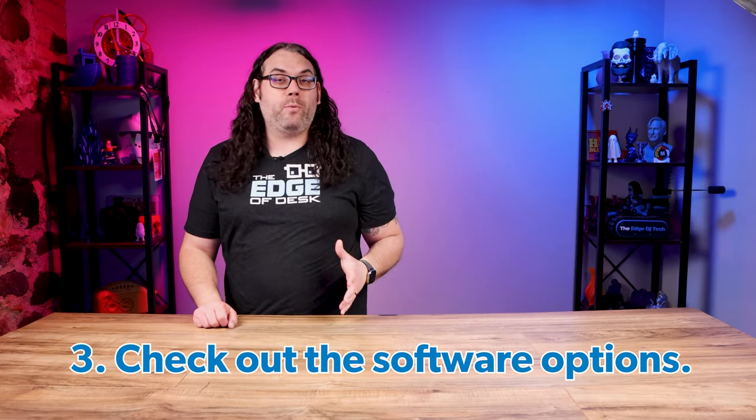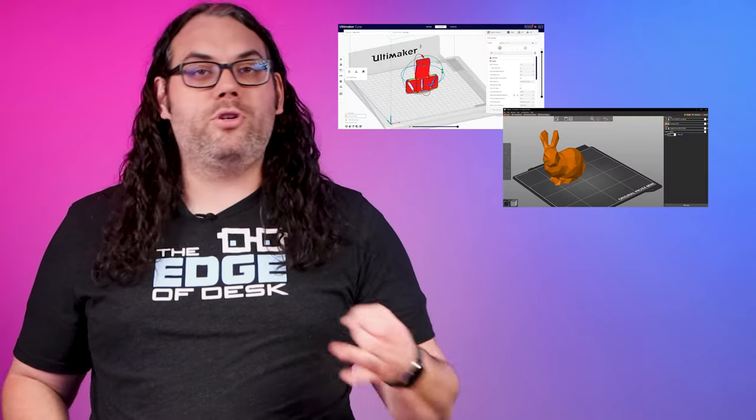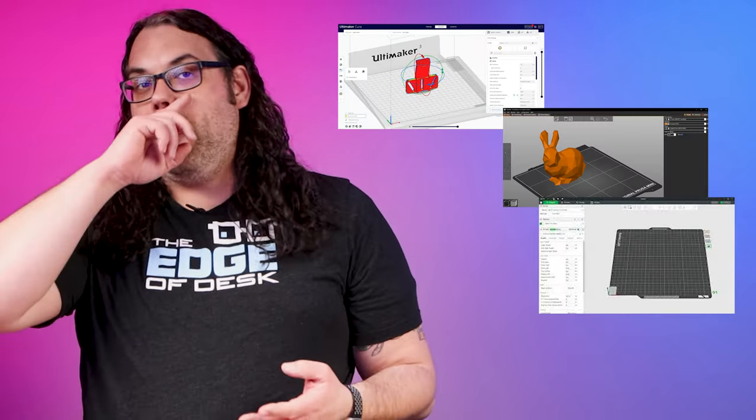Next on the list is the software that controls the printer — the slicer, as we like to call it. Many of the printers you're gonna look at buying will use all of the big slicers like Cura, PrusaSlicer, Bambu Studio, S3D, and more. But something else to consider is that some 3D printers use proprietary software that you have to use on their printer, and if that's something you don't want to do, you need to think about that.